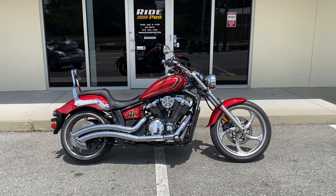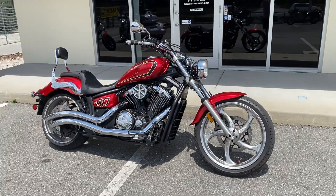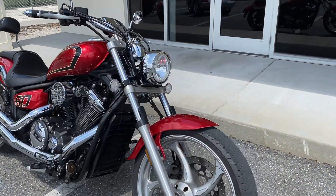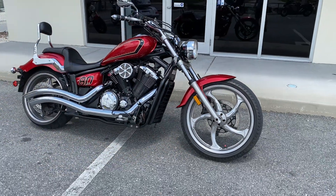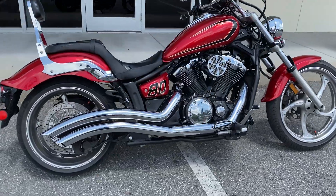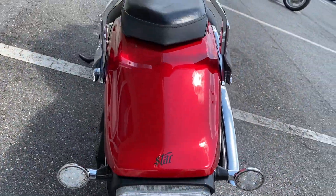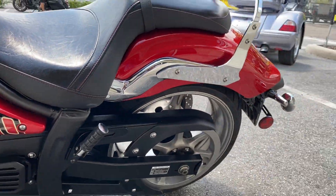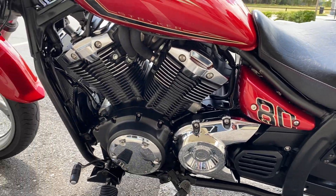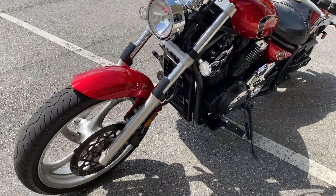Hey guys, RidePro back again — another one for sale. 2015 Yamaha Stryker, this is a 1300 model. Very, very nice bike, clean red. It's got Cobra pipes on it, good tires. This thing was well maintained. I do see a tiny little rock chip or some sort of paint chip right there, but overall a very nice color, very nice bike.